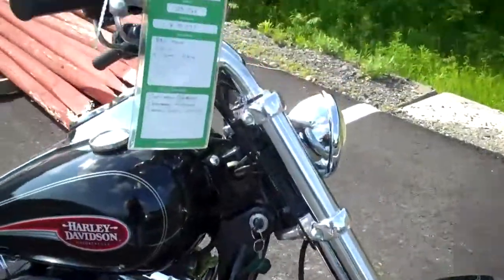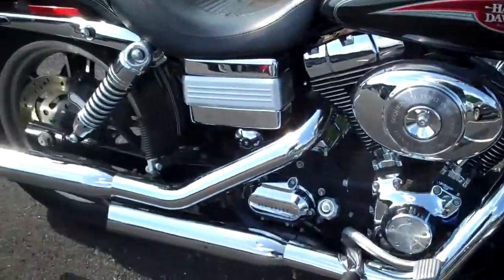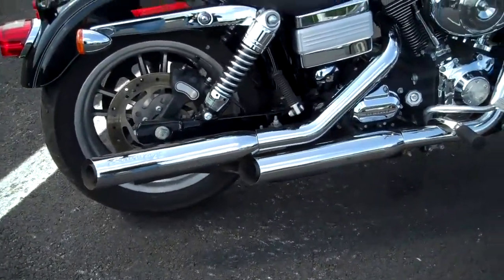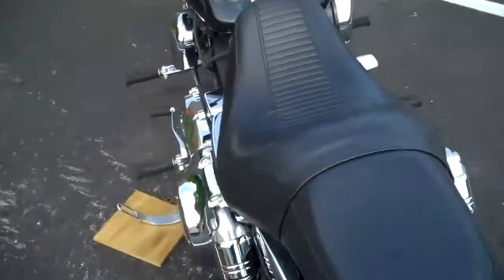It's in excellent condition. The bike has been kept primarily stock. We have slip-on screaming eagle pipes. Other than that, the bike has been kept pretty much stock.